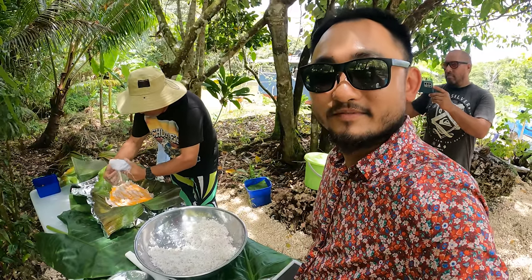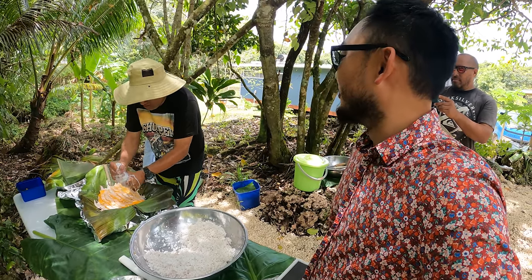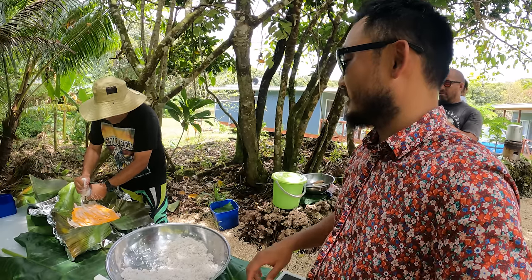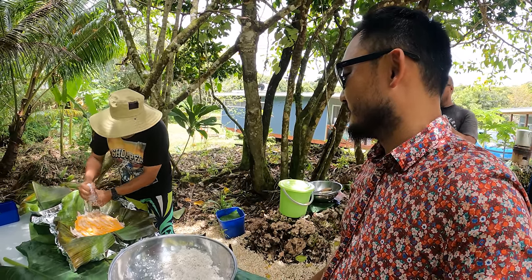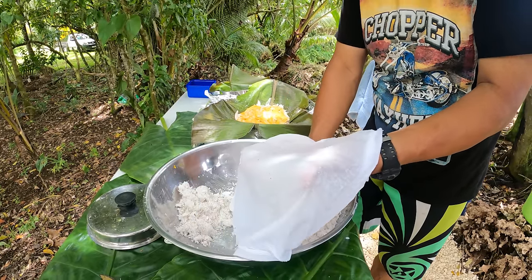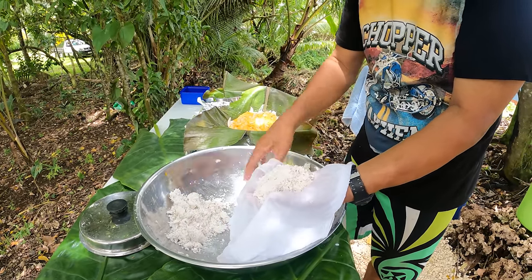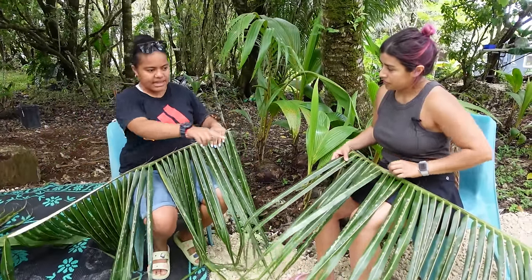Usually they use coconut husks the traditional way, or they make a little cloth with the coconut. You guys do anything with this or just feed it to the chickens? Just feed it to the chickens.